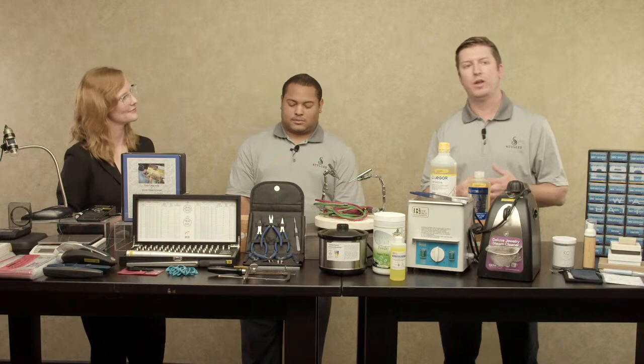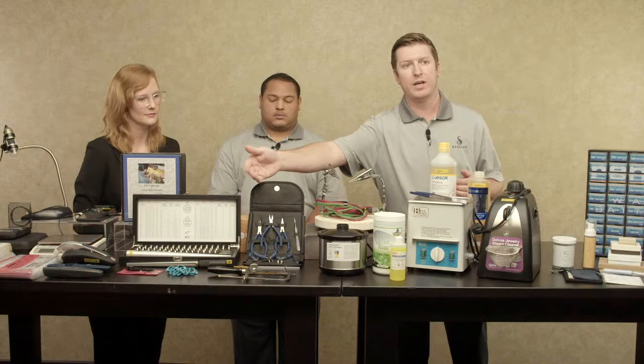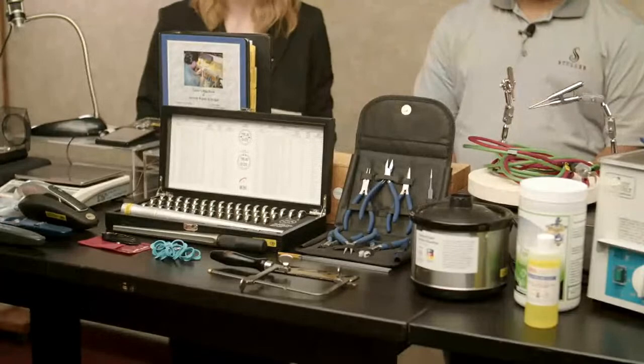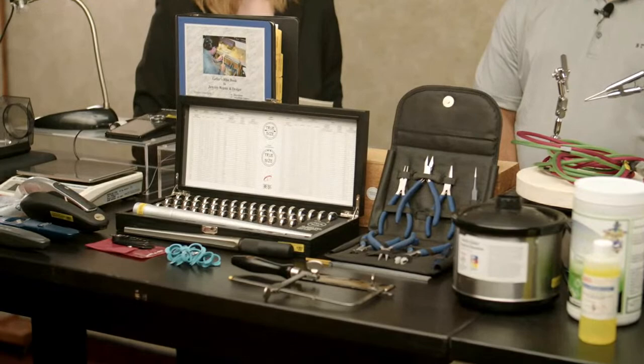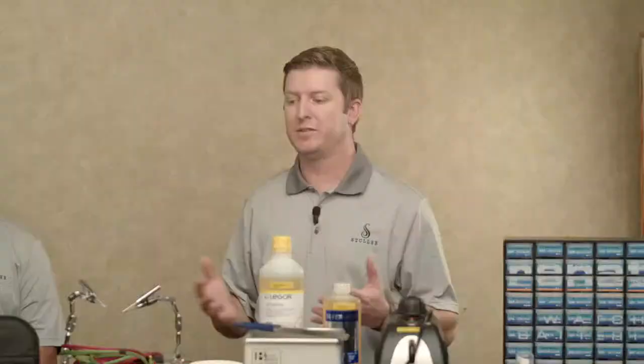If you go to stuller.com/repair, you'll find information on all the different types of repairs you could come across, how to do them, and most importantly what tools you need to get the job done. What you're seeing right here is a perfect example of what a bench jeweler may need to accomplish a ring resizing — a true-sized mandrel kit, as well as different marking and measuring materials like ring gauges and an instrument called a mark-a-size. You want to make sure you have the proper hand tools. Stuller is a world-leading supplier of all types of hand tools: pliers, cutters, shears, saw blades, and saws — everything you need from a variety of different brands.